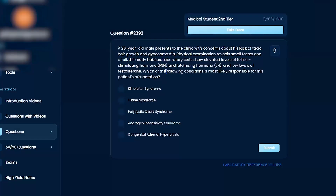Which of the following conditions is most likely responsible for this patient's presentation? Klinefelter, Turner, PCOS, androgen insensitivity, or congenital adrenal hyperplasia.